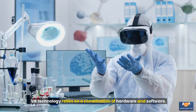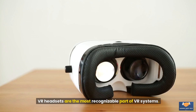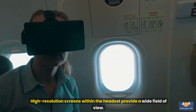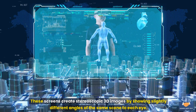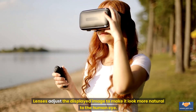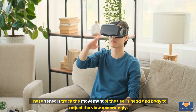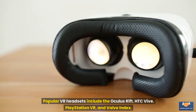The technology behind VR relies on a combination of hardware and software to create immersive experiences. Hardware components: VR headsets are the most recognizable part of VR systems. They include high-resolution display screens that provide a wide field of view, creating stereoscopic 3D images by showing slightly different angles of the same scene to each eye, mimicking how our eyes perceive depth in the real world. Lenses adjust the displayed image to make it look more natural. Motion tracking sensors track the movement of the user's head and body. Popular VR headsets include the Oculus Rift, HTC Vive, PlayStation VR, and Valve Index.